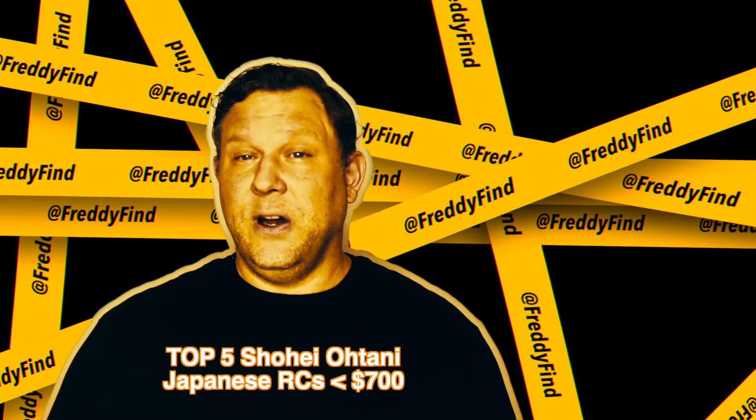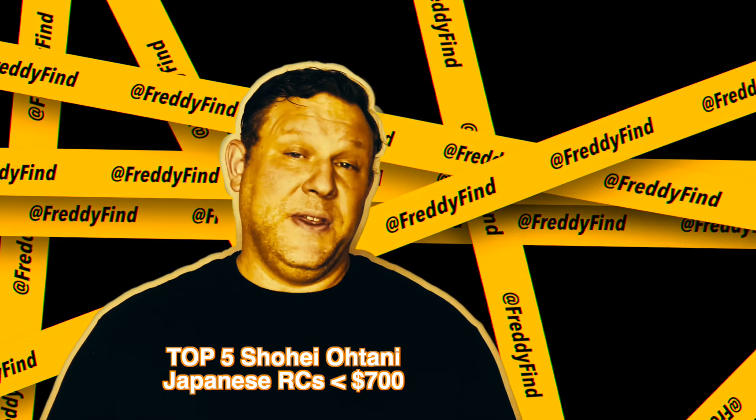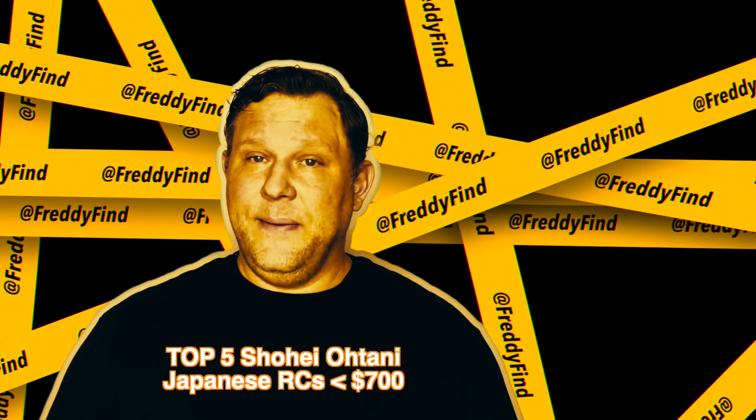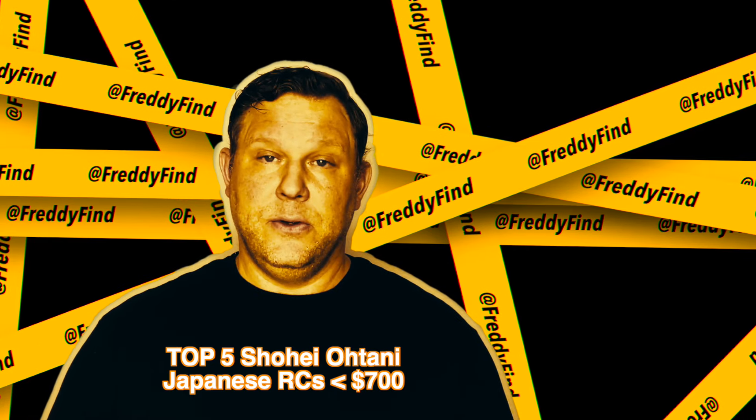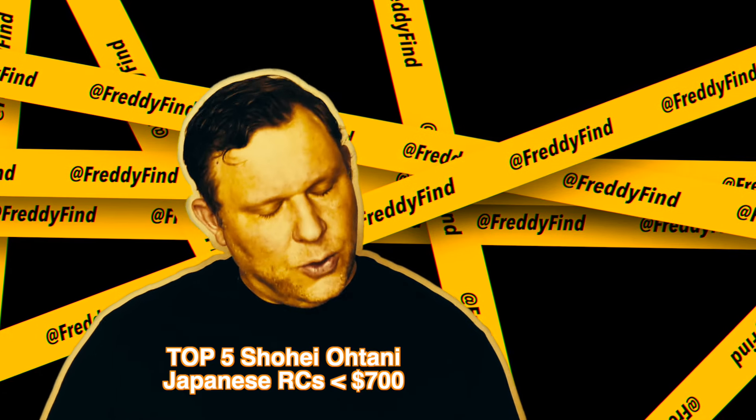In the next few weeks I'll follow up with my top five Japanese Ohtani rookies under $3,000 and my top five Ohtani Japanese rookie autos. As always, I'm Freddy and you're welcome.